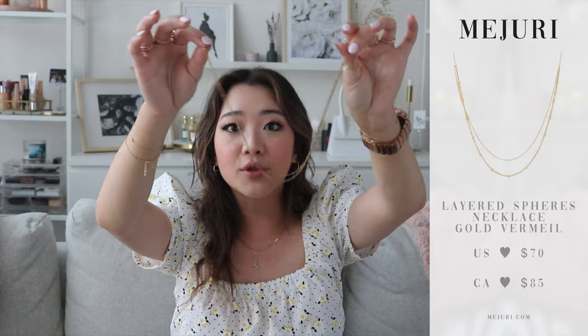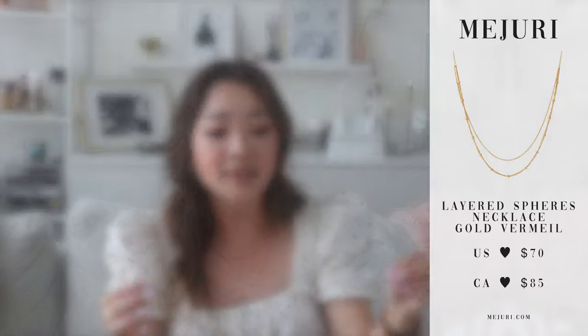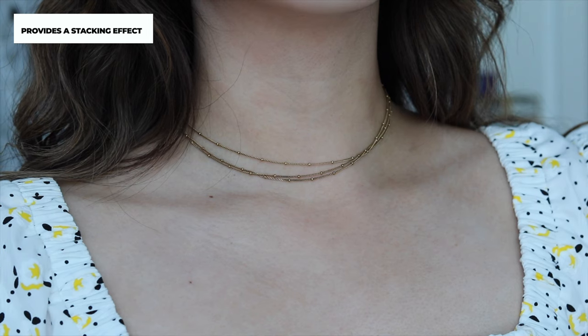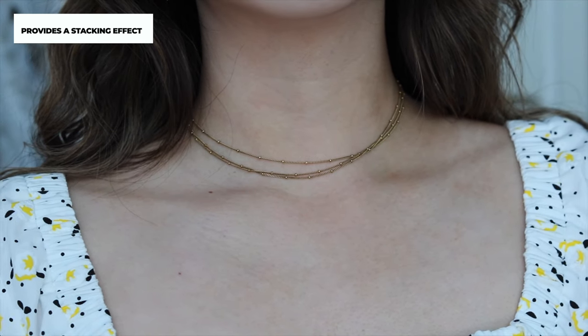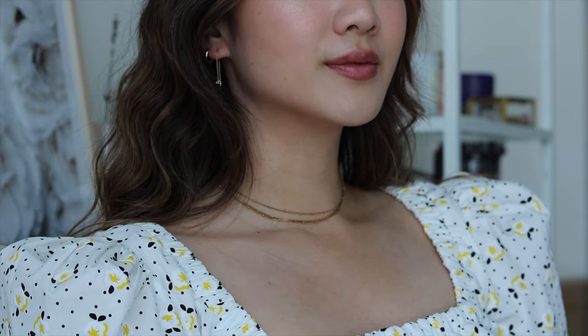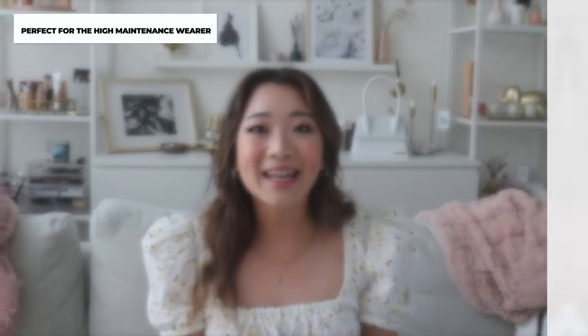The next one in the gold vermeil category — shout out to people who are not pendant people — is the layered spheres necklace. It has three chains on it and these little spheres that go across. I absolutely love this necklace because it makes you look like you have more than one necklace, and it's also very minimal and dainty, so it will still go with everything. If you are someone who already takes off your necklace on and off at night, this is such a great alternative, and it's priced at $85 Canadian.